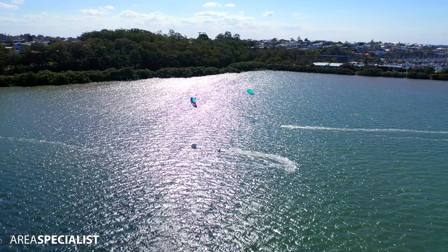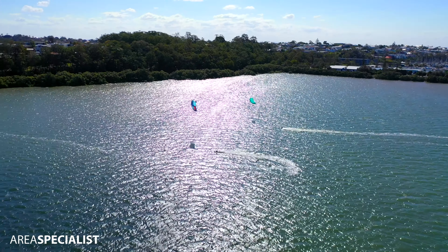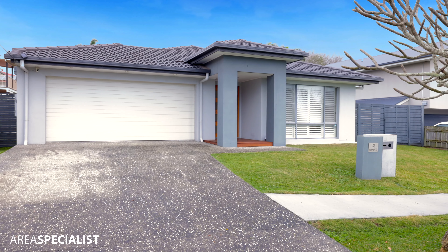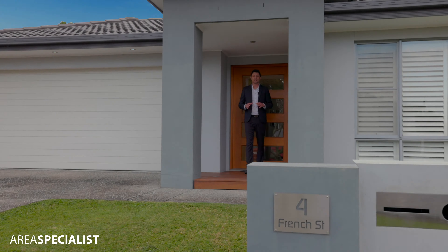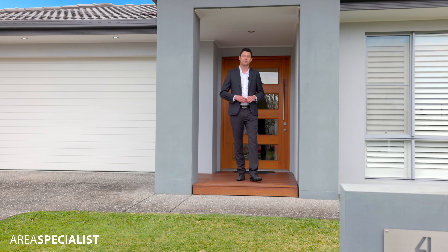With Wynnum Seaside, shopping centres, fantastic schools and local transport all just minutes away, this is the perfect location to buy your next home. So there it is, a stunning home and a great location. Deb and I can't wait to show you through.